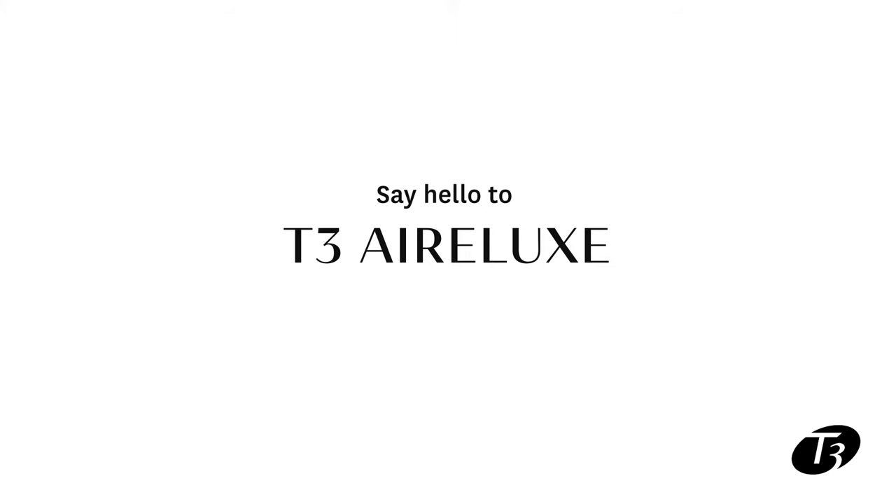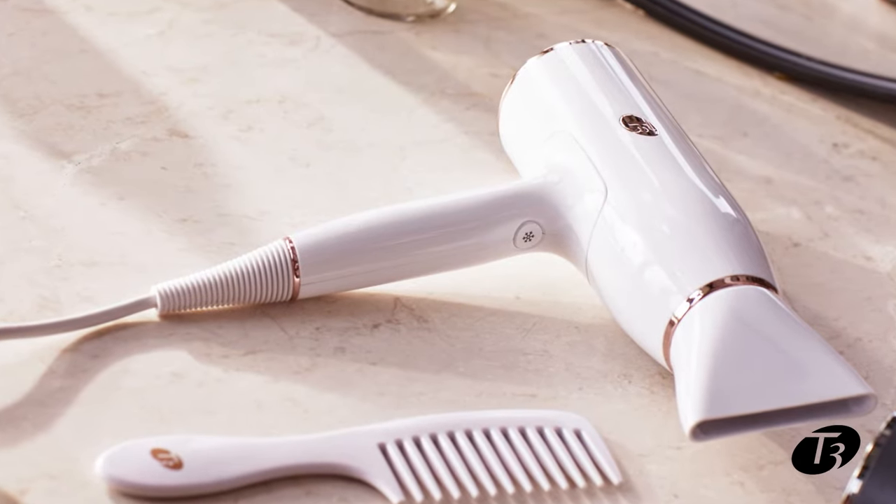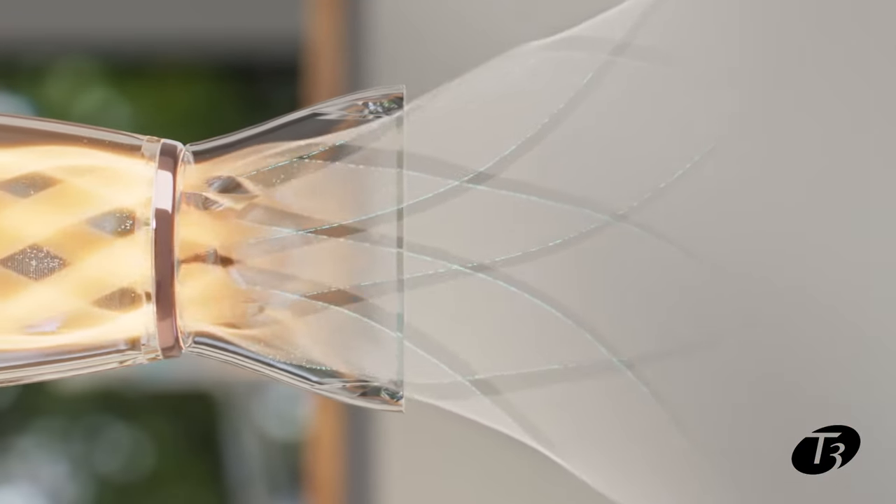Hi, I'm T3 Stylus Ambassador Cynthia Alvarez, and I'm so excited to introduce the brand new T3 Air Luxe dryer. What's amazing and different about this dryer is really all about the air. Powered by T3 Rapid Air IQ technology, the T3 Air Luxe has a redesigned fan to transform muddled air into a wide, high-volume airstream for fast drying.